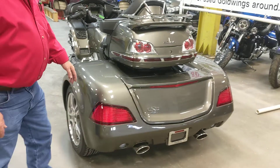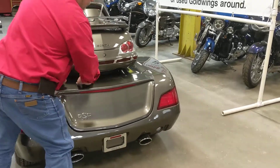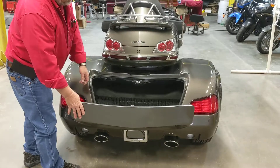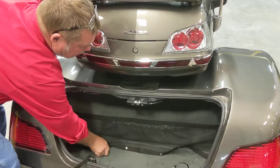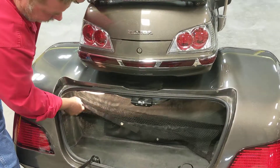A few of the really nice features are the trunk size and the trunk opening. We're using the right lever — the same as we did for the right bag — to open it. Look at the size of this trunk! We also have a net in there that you can put up and hold some stuff. We've also added a dome light inside with its own switch.